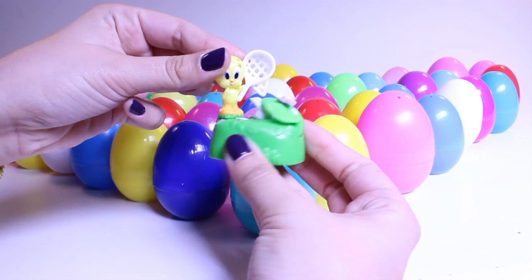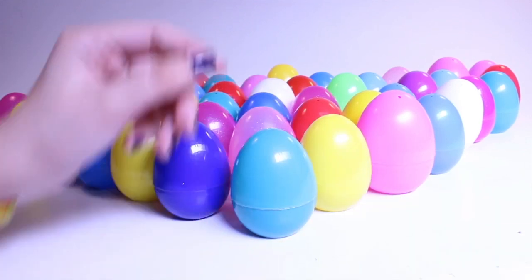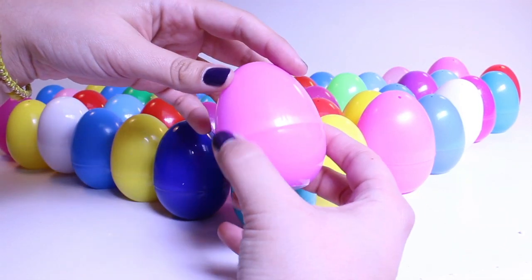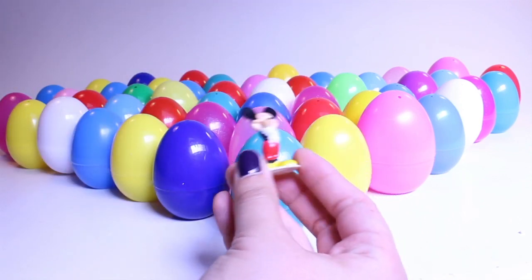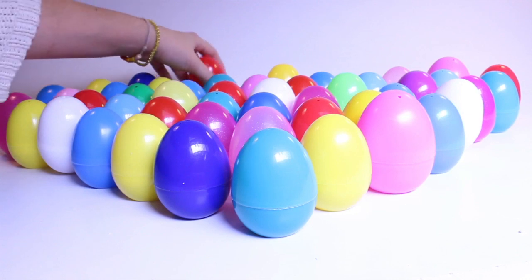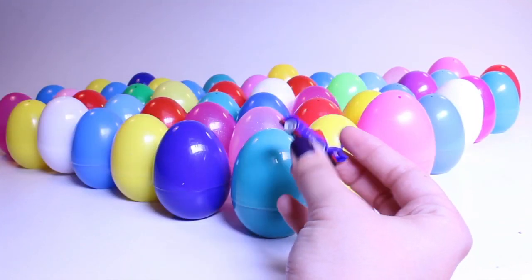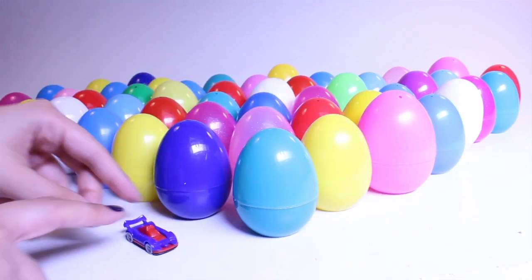Oh, it's Tweety Bird — very nice. That's a big toy for an egg! Guess who this is? We all know Mickey Mouse. Hi Mickey! What's inside my red egg? Another car — all right, fast car.